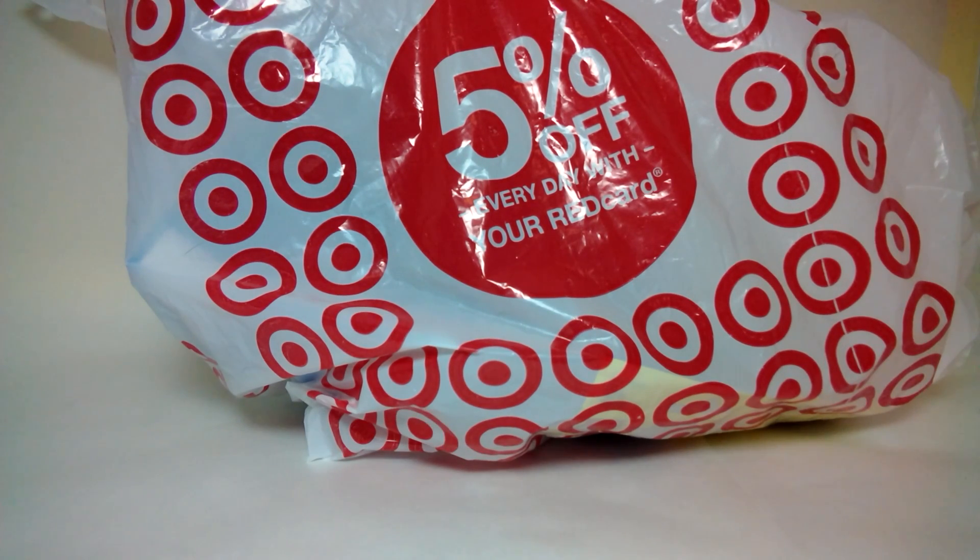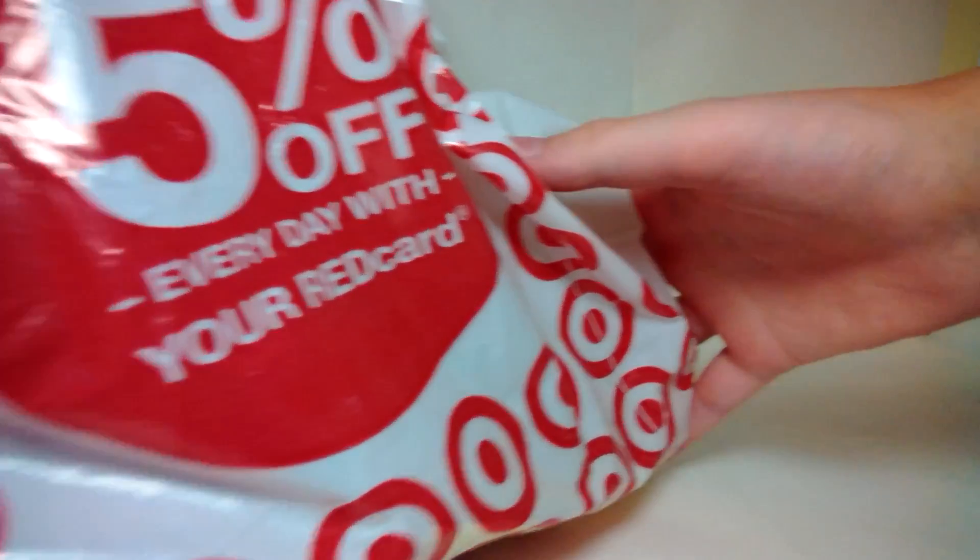Hey guys! So today I have a LEGO haul. I went to Target today and got quite a few items, and I'm really excited to show them to you. I'm just going to go ahead and move the bag off to the side a little and start emptying the bag.